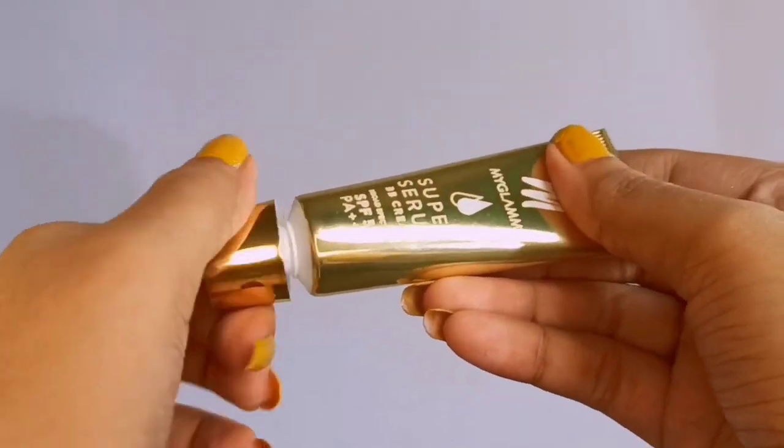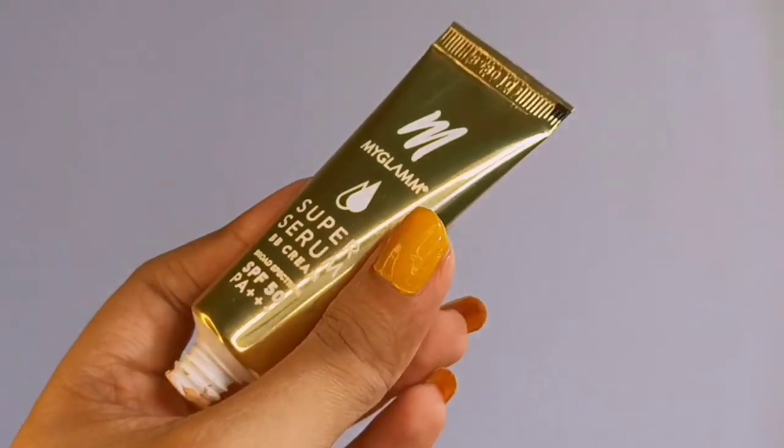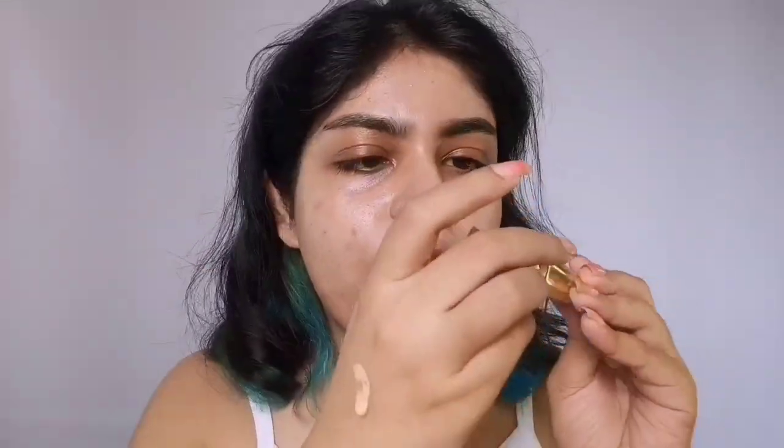It looks super pretty, not gonna lie, but the main thing is quality so let's test it out. They do not have any specific claims on the packaging. Also, don't use this as a sunscreen — it can give added protection but not as your only sunscreen, because the amount you'd need to actually protect yourself would be ridiculous. The consistency is like a soft cream — but then why do they have 'super serum' in the title?